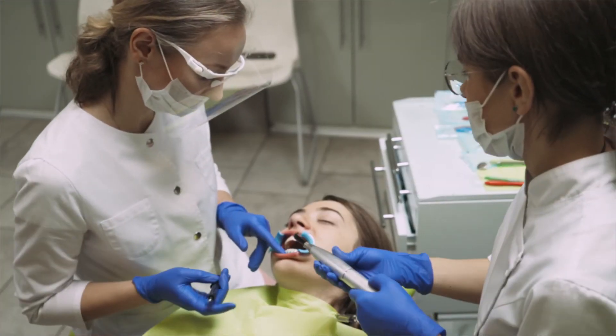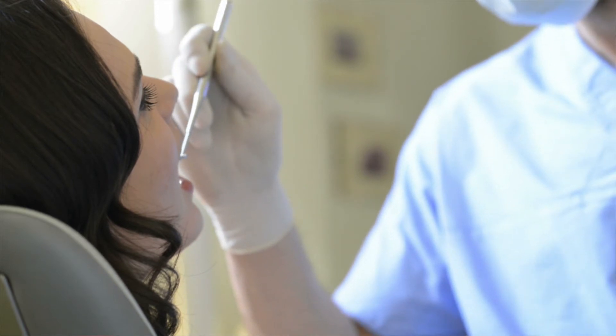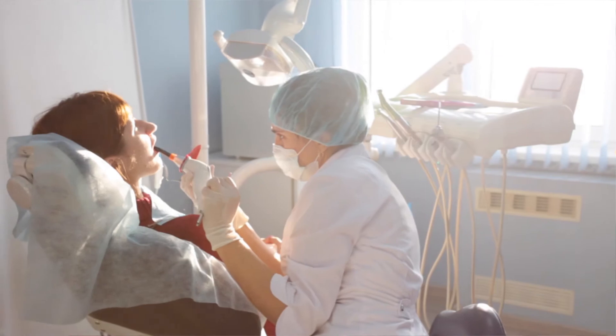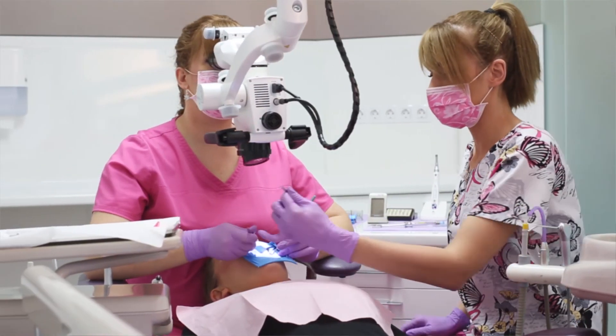A dental assistant is a very important part of any dentist's office. With over 350,000 practicing assistants in the field and an astounding 18% market growth every year, there's never been a better time to become a dental assistant.